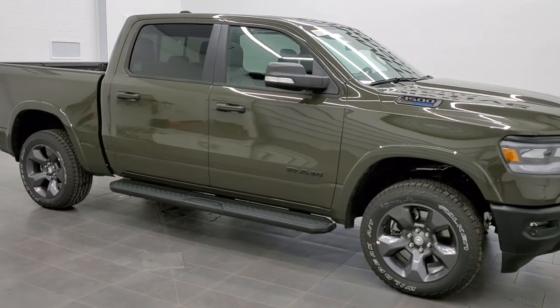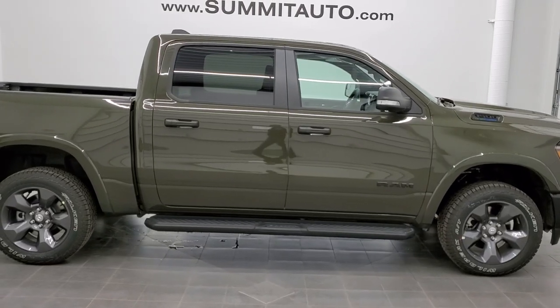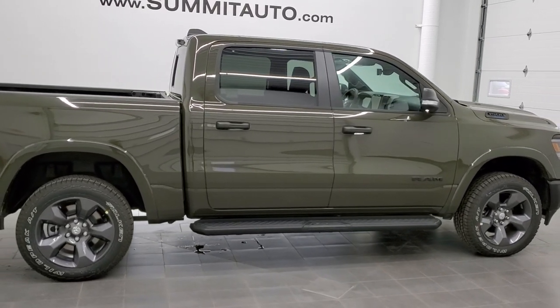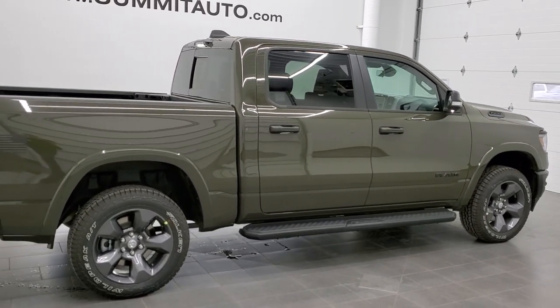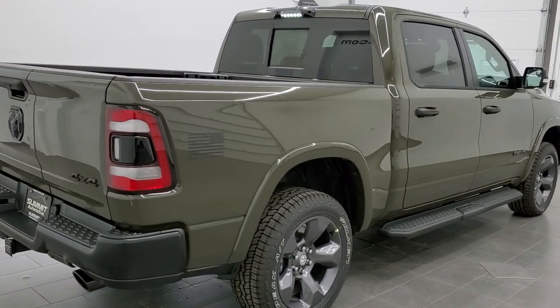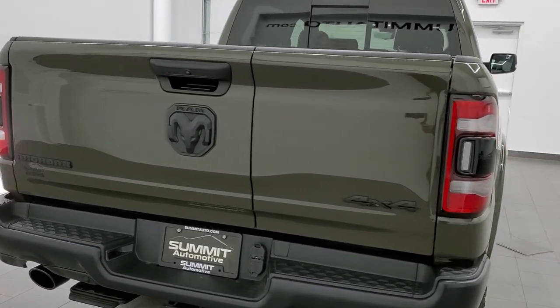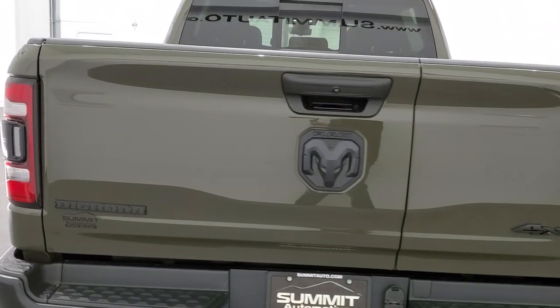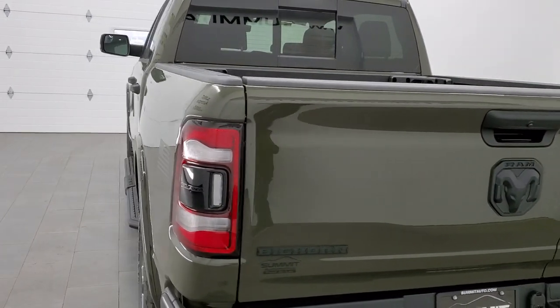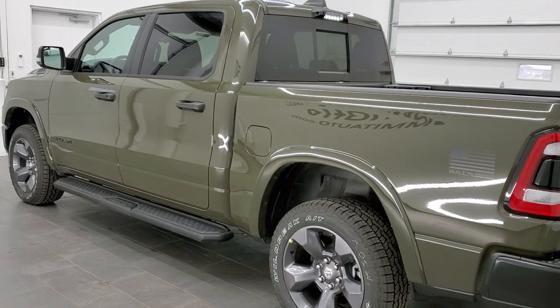This is stock number 21T111. We are here at Summit Automotive in Fond du Lac, Wisconsin, your new and used Ram and light duty truck headquarters. Today I'm excited to show you this brand new 2021 Ram 1500 crew cab short box — this is a Bighorn Level 2 with the Built to Serve Edition on it.